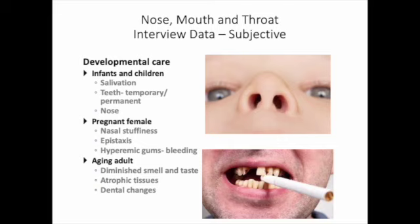With a pregnant female, due to the increased activity of blood supply, sometimes this will cause nasal stuffiness, epistaxis, hyperemic gums, or bleeding gums. With the aging adult, they tend to have more incidents of diminished smell and taste as you get older — that is not associated with things like COVID — and you're going to see some atrophic changes of their tissue and dentition changes.